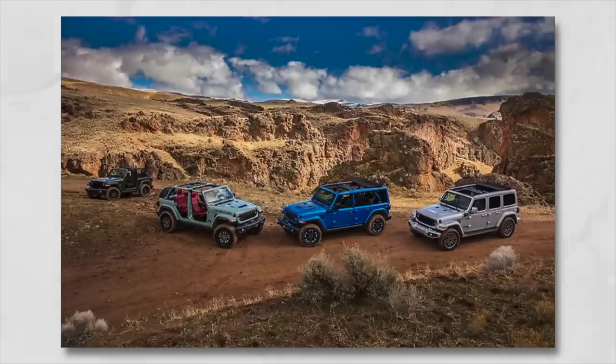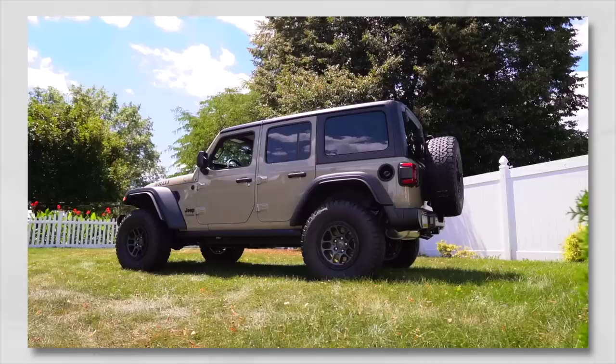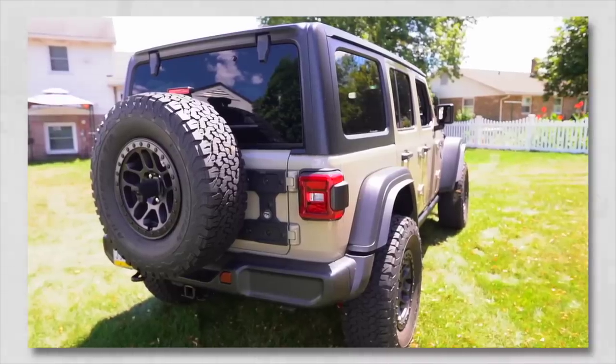If you've got the 8.4-inch screen, the Extreme Recon package, or especially the super rare 25-bolt Extreme Recon wheels, just hang on to it. Personally I'm not a big fan of some of the new wheels on the 2024 — I absolutely hate them on the Rubicon 392, they look like the Sahara High Altitude to me. The 21 and 22 Extreme Recons look fantastic. For later-model JL owners, I'd recommend holding off, watching the pricing, and then making a decision.